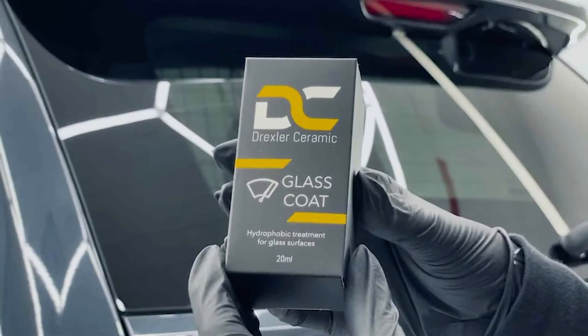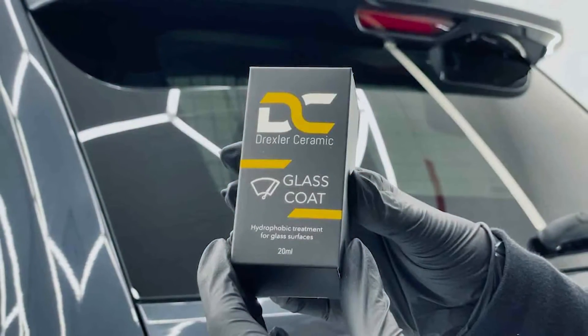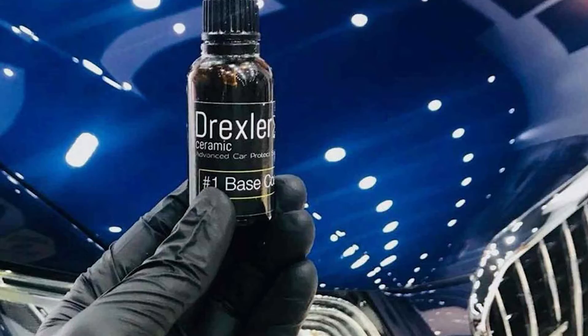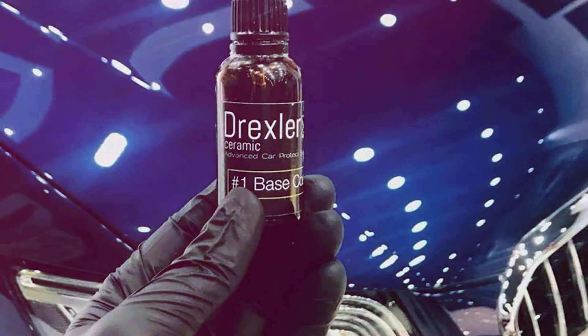The Drexler Ceramic Glass Coating uses advanced ceramic technology to form a durable, invisible layer that repels water, dirt, and contaminants. This coating causes water to bead up and roll off the glass, reducing the need for constant wiper use during rainstorms. It also helps to minimize water spots, making cleaning and maintenance easier.